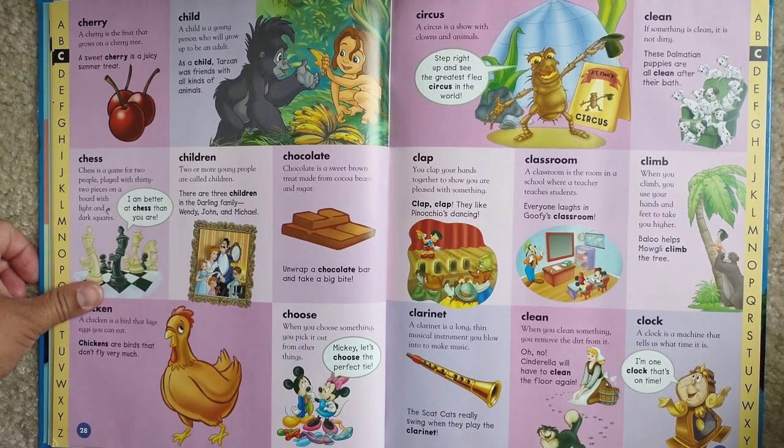Clock. A clock is a machine that tells us what time it is. I'm one clock that's on time.